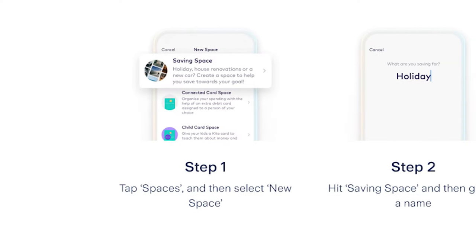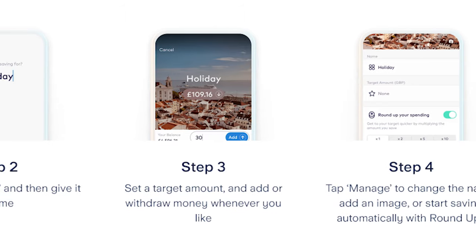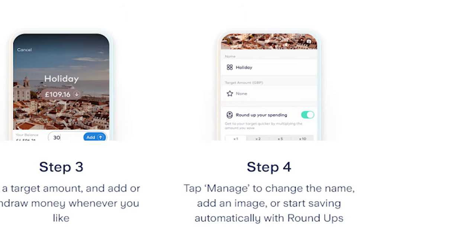This is a common feature among banks now, but I love Starling Spaces. I don't think there is a limit to how many virtual spaces you can make. You can customise their names and pictures, set money to go in automatically, set goals, and see trends. I use spaces all the time for my many sinking funds and love seeing the financial goals I am working towards grow. There's just something nice about how visual the whole thing is.